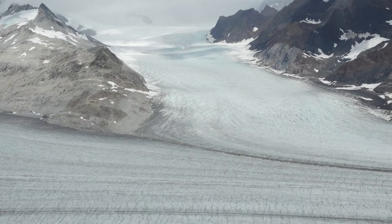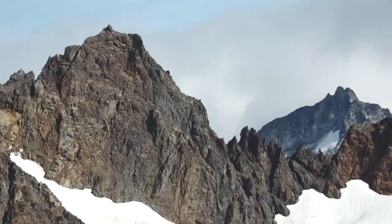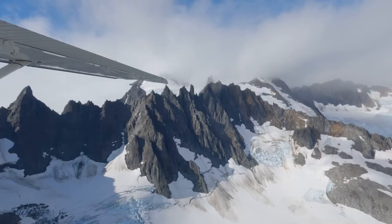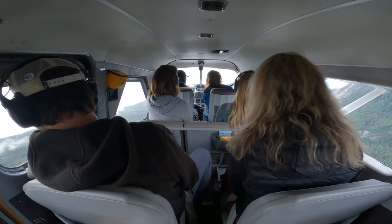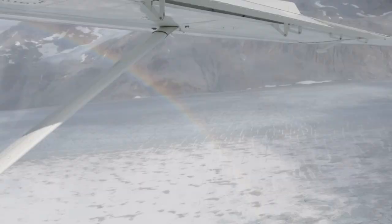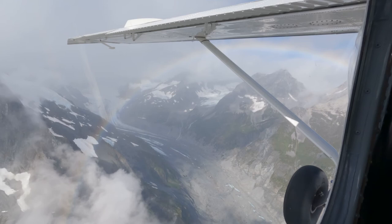When two forks meet, the two lateral moraines join and the gravel gets pulled down the middle — they become the medial moraines. There are some rather sharp-looking, super jagged peaks — that is amazing. We've got a rainbow up to the right there. Flying through the rainbow — pretty cool!